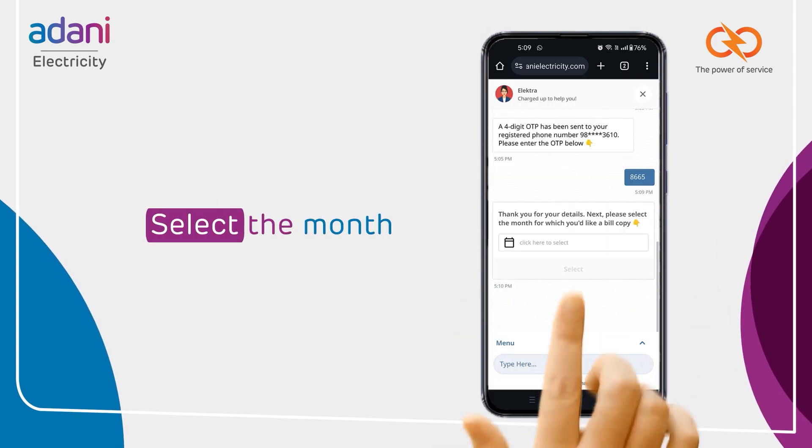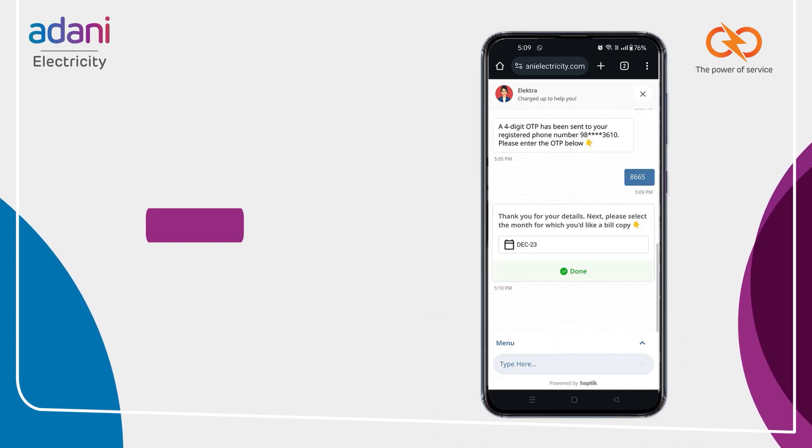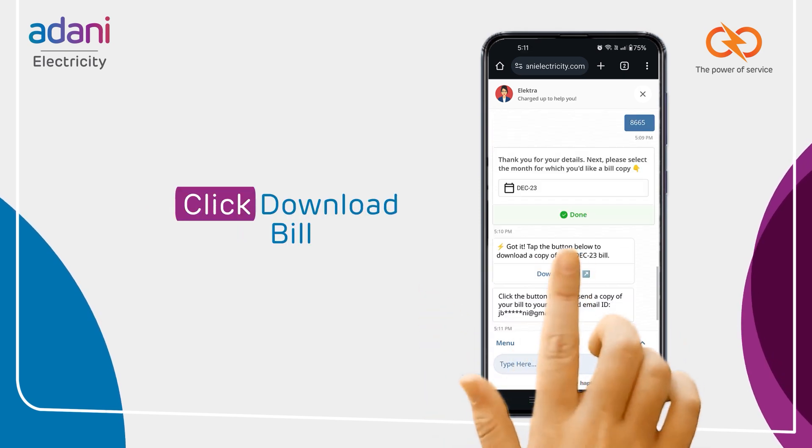Select the month you need and you're almost done. With just one click, download your bill in PDF format.